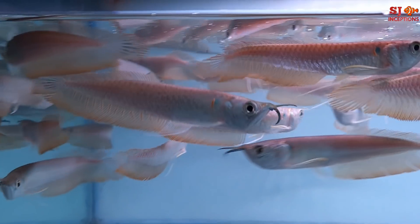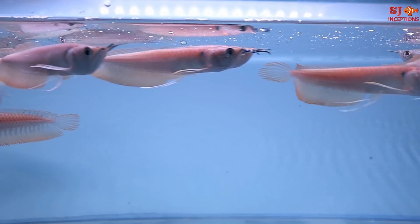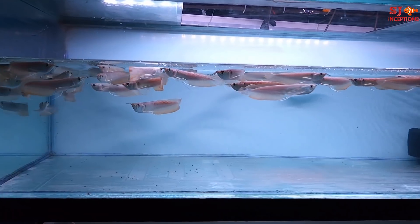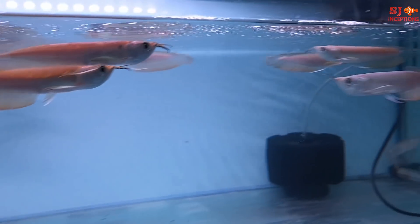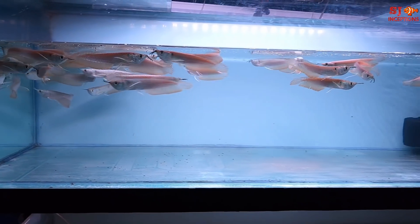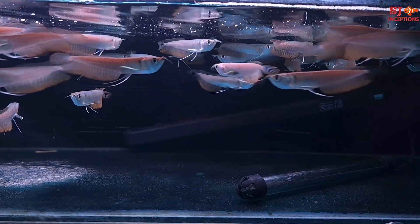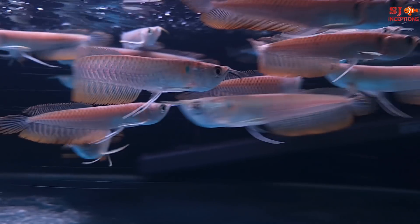As you can see each and every silver arowana, none of them are sitting at the bottom or under stress. So if you purchase arowana from this source, definitely your arowana will grow big and beautiful. Look at this tank stocked with bright and beautiful silver arowanas. Each and every arowana is so healthy and attractive.